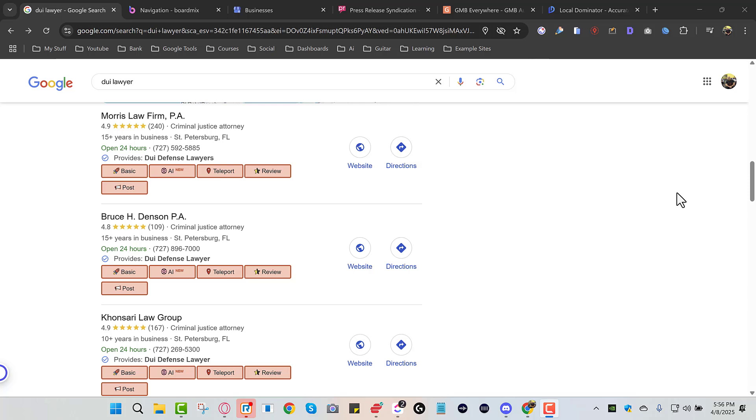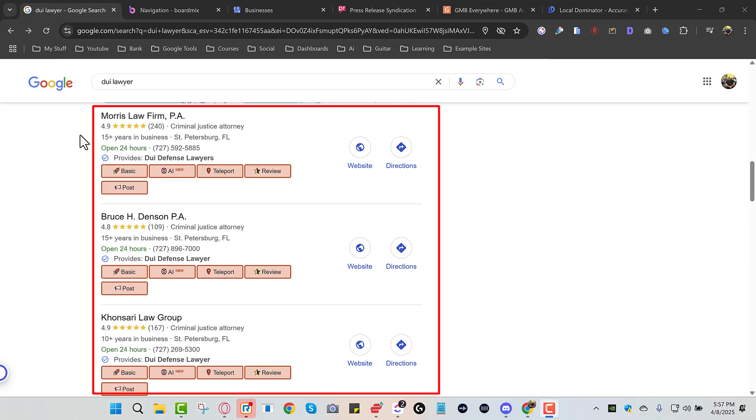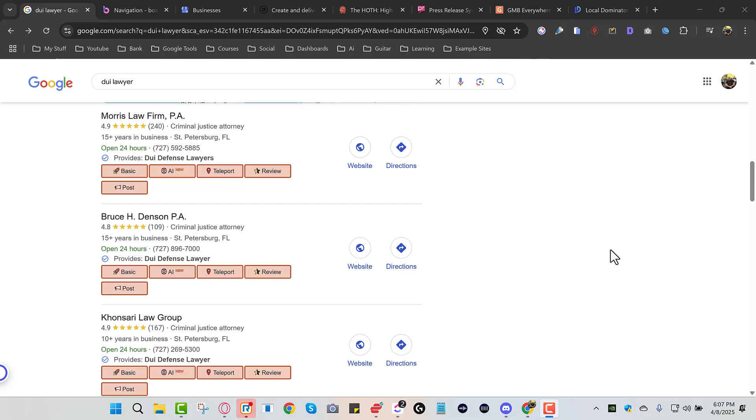Hey, what's going on guys. In this video I'm going to show you how to rank on Google Maps — that's this area right here. I'm going to show you three things that you need to do to rank, and about two or three tricks at the end. So here are the three things you must know: how to set up your website, what categories to pick for your Google Business Profile, and how to get reviews. If you could just do those three things plus one or two other small things, I guarantee you'll rank in Google Maps.